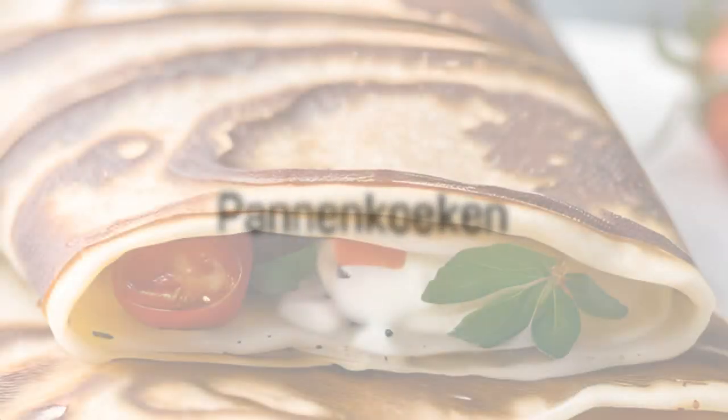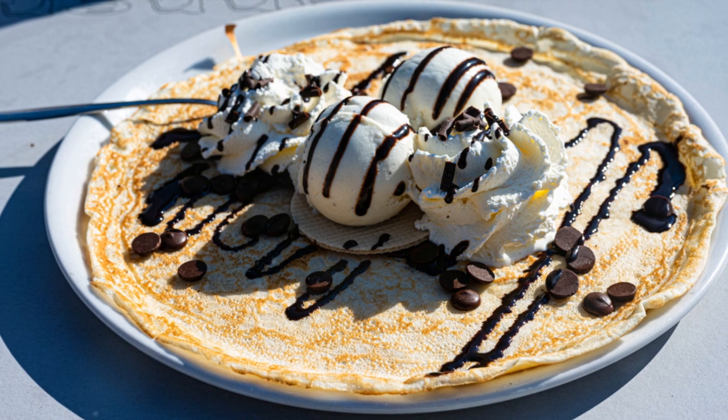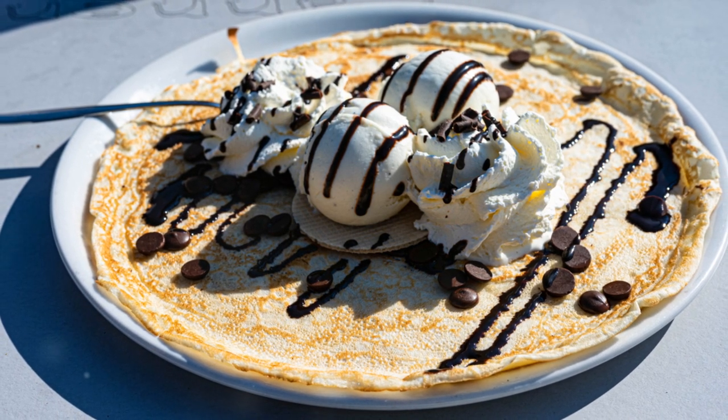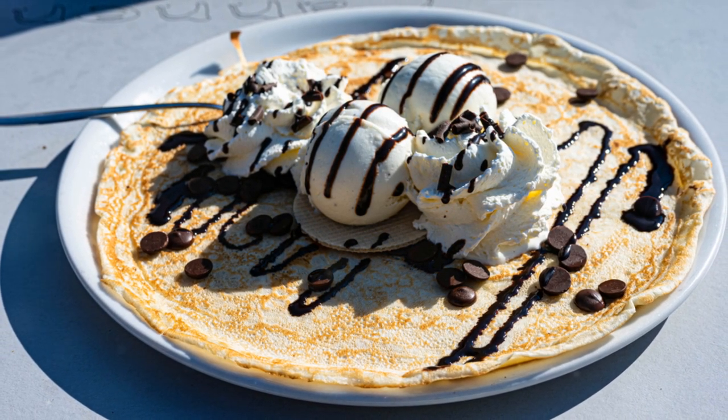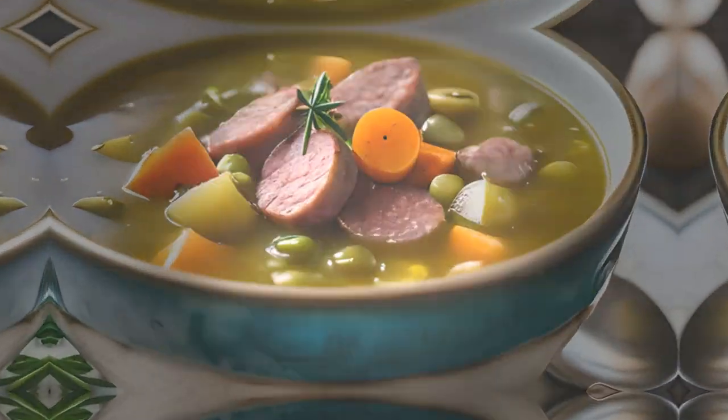At number 7, we introduce Pannenkoeken, the Dutch take on pancakes. These large, thin pancakes have been a staple since the Middle Ages, served with either sweet or savoury toppings, catering to all palates. Pannenkoeken, a versatile dish that satisfies all cravings.